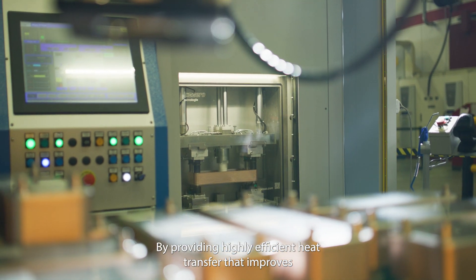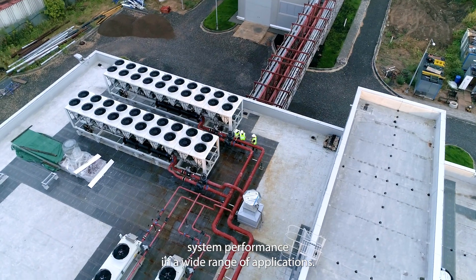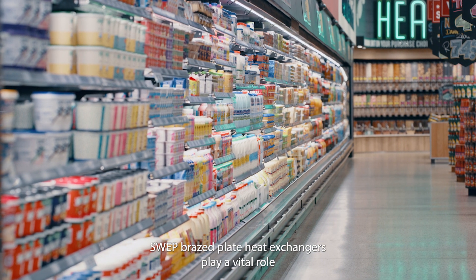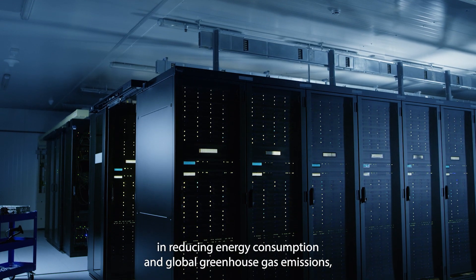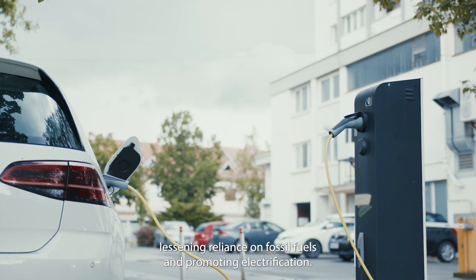By providing highly efficient heat transfer that improves system performance in a wide range of applications, SWEPP brazed plate heat exchangers play a vital role in reducing energy consumption and global greenhouse gas emissions, lessening reliance on fossil fuels, and promoting electrification.